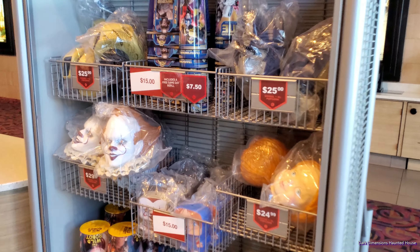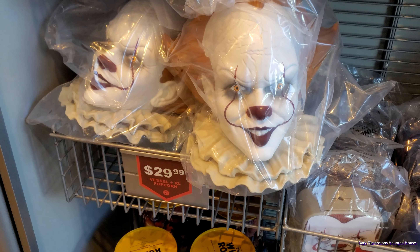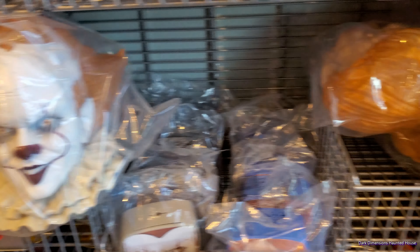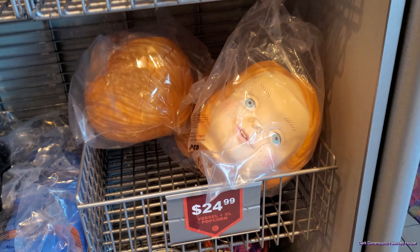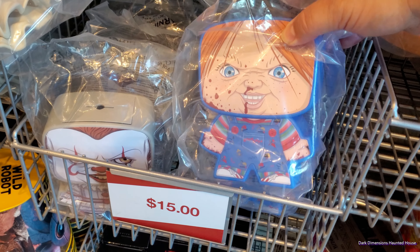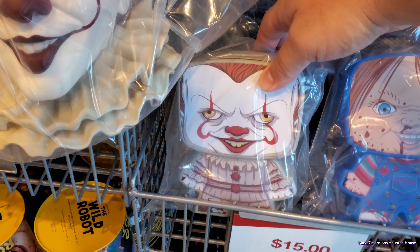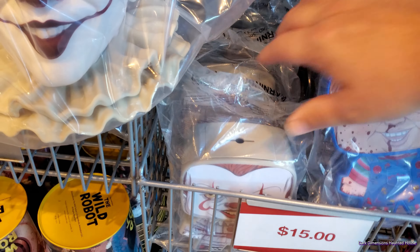This is awesome right here — they actually do have these. They have the Pennywise which is $29.99 and they have the Chucky which is $24. They also have these that my wife was interested in. I'm not a big fan of it, but I'm sure she'll get mad if I don't get it. These are for the drinks and they're $15.